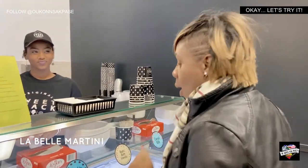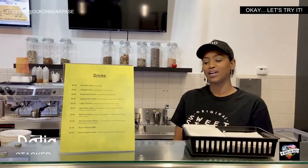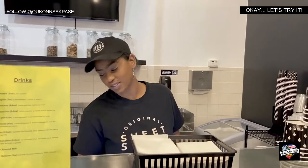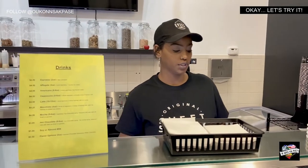So tell me all about the Sweet Stack and what it is. What we do here is you take a donut, cookie, or brownie, take ice cream, put that right in the middle, heat press it, put toppings on it, put sauce on it. So what we can do is start by sampling some flavors. That would be awesome.